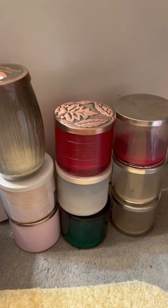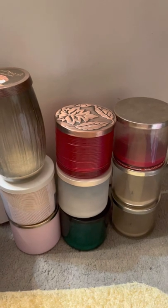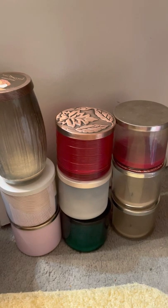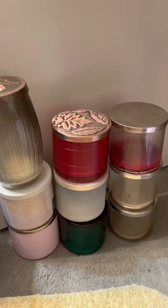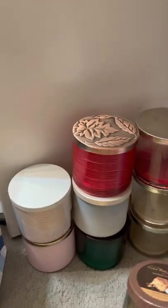Welcome back to my channel, Candle Fluffy Performance Reviews. Today I'm sharing all of the candles I was able to finish in June 2022. I have one Yankee Candle here and the rest are all Bath and Body Works three-wicks, so we'll talk about the Yankee Candle first because this is my accomplishment.